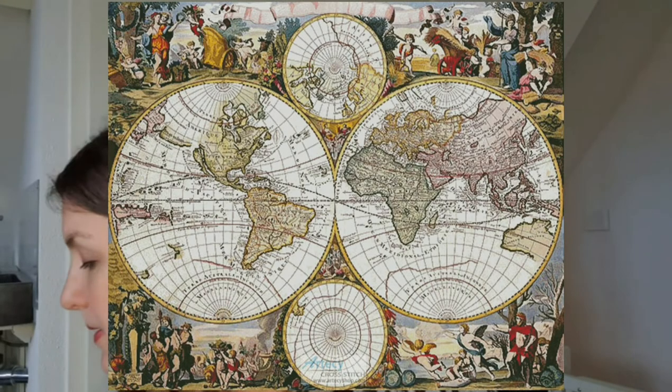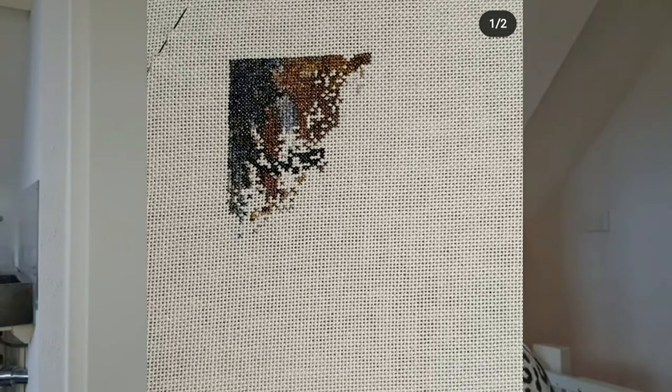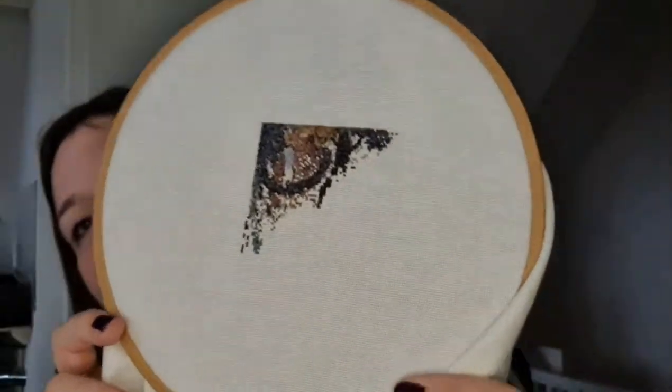I also stitched on another project: The Old World Map by Artecy. Here is how it will look when finished, and here is how it looked last time — it's on my hoop. I stitched on this yesterday evening, about 650 stitches. I stitched this on 125 count. It's The Old World Map by Artecy and I can see the tree is coming. I'm not at all forward with this project — it's under 1% — but I like it.